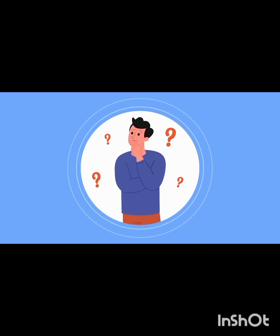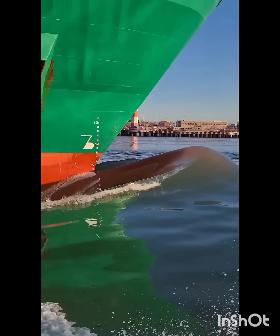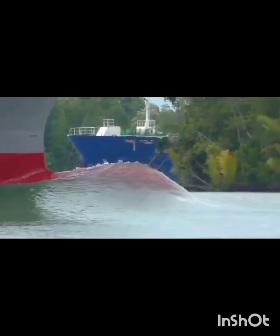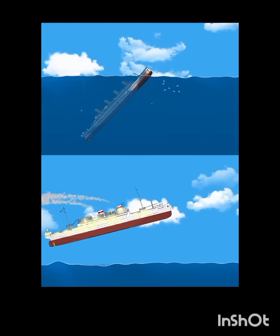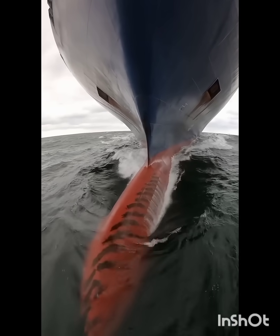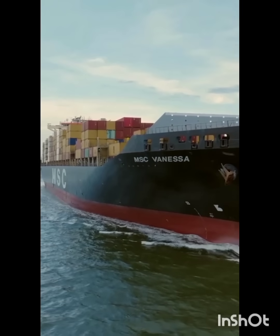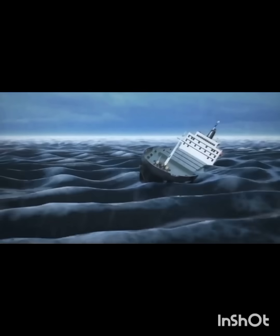What are the advantages of a bulbous bow? Number one, the flare or bulb modifies the way the water flows around the hull. Number two, reducing drag and thus increasing speed. Number three, increased range, fuel efficiency, and stability.